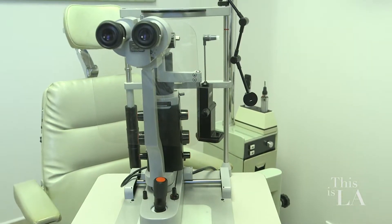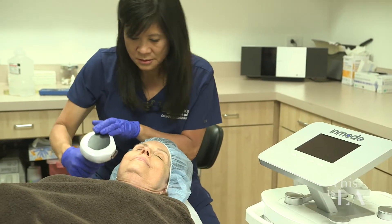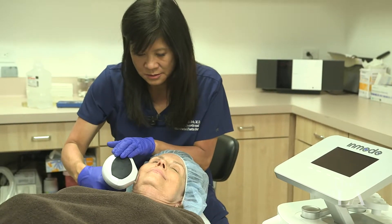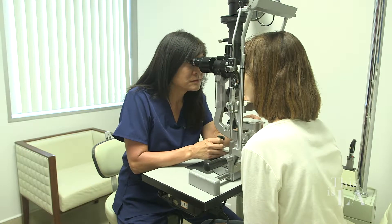An oculoplastic surgeon is the person who has had the most training available in eyelid surgery of any sort of cosmetic surgeon. I am double board certified in oculoplastic surgery and ophthalmology. Wow, so you're also an eye doctor. Yes, I'm also an eye doctor. That's amazing.